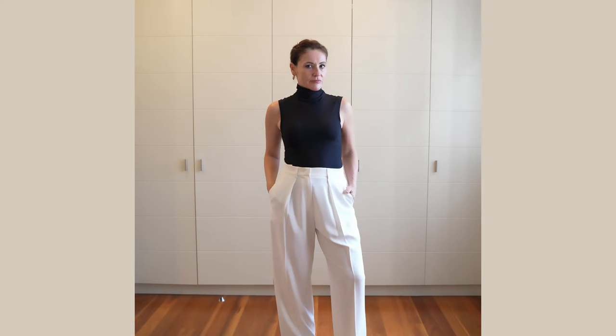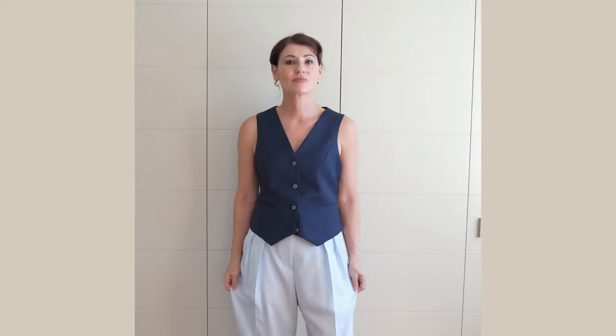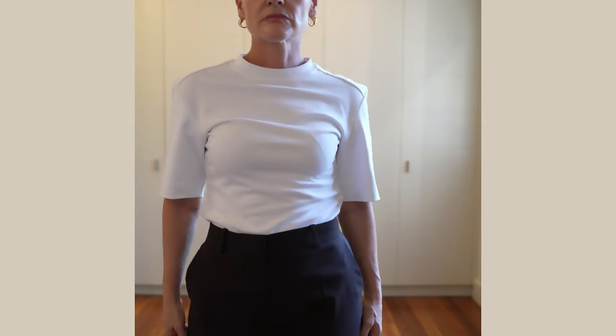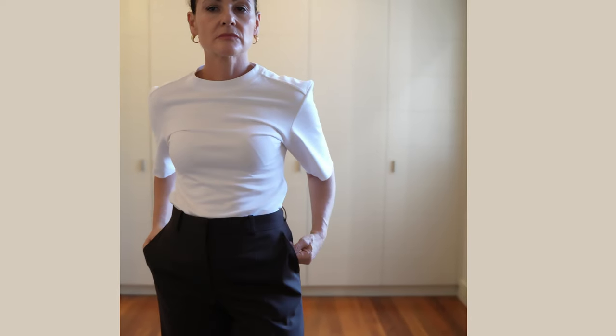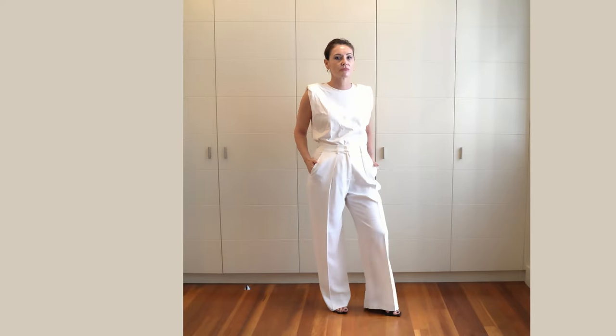Higher necklines like turtlenecks and crew necks flatter a small bust and longer neck, while more open necklines like V's and scoops are better for a larger bust and shorter neck. Because hourglass bodies come in both variations, pick the neckline best for your upper body. Hourglasses often have slightly rounded shoulders — set-in sleeves and boat neck tops will help strengthen the shoulder line, while drop shoulder styles will make your shoulders appear broader and rounded. The best type of sleeve is a fitted one. If you opt for light shoulder-enhancing sleeves such as cap sleeves, make sure to balance the extra volume and avoid loose and wide sleeves.